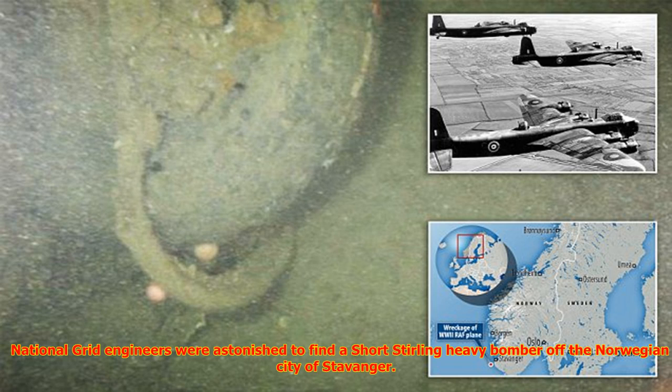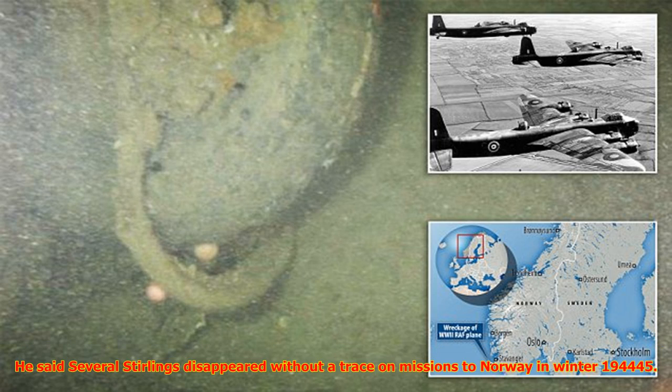The Short Stirling was a British four-engined heavy bomber of the Second World War. The wreckage was found off the coast of Stavanger in the south of Norway. Engineers made the discovery while scanning the seabed with sonar equipment along the proposed route of a UK-Norway electricity cable link.